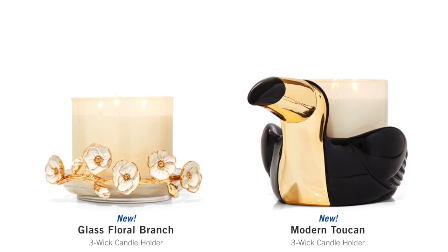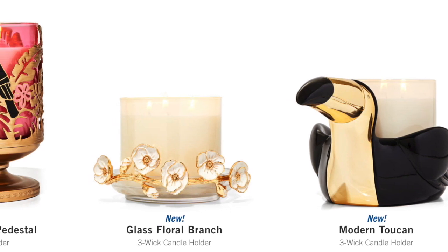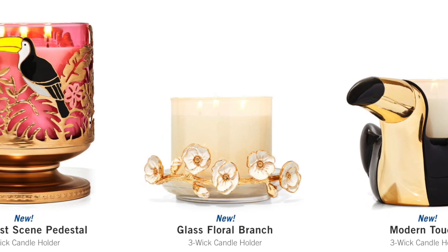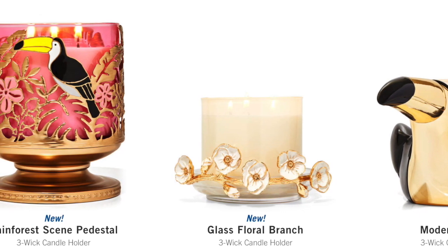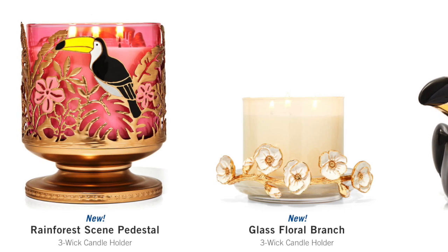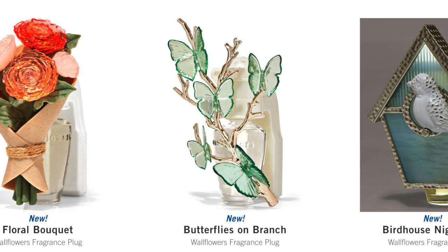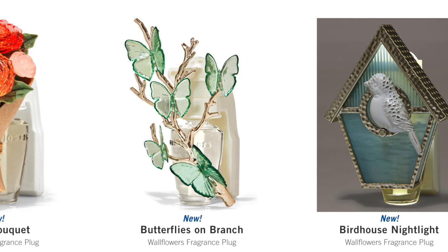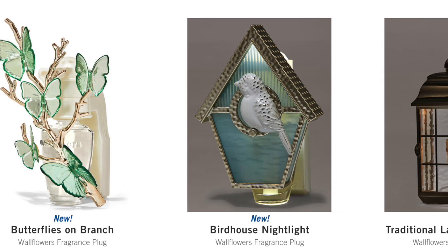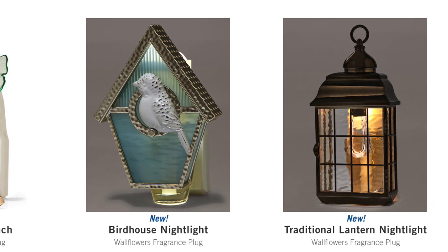We have a couple of new candle holders. We have the Modern Toucan — I really want that toucan. We have the Glass Floral Branch, which looks really pretty. And I think there's a new water globe coming with a flamingo in it. Then we have the Toucan Pedestal, which looks really pretty — I love it with that pink candle, that is gorgeous. Next up, we have a couple of new plugins. We have the Floral Bouquet, the Butterflies on a Branch, the Birdhouse Nightlight — super cute, I'm loving that birdhouse — and then a Traditional Lantern Nightlight, which looks super pretty.